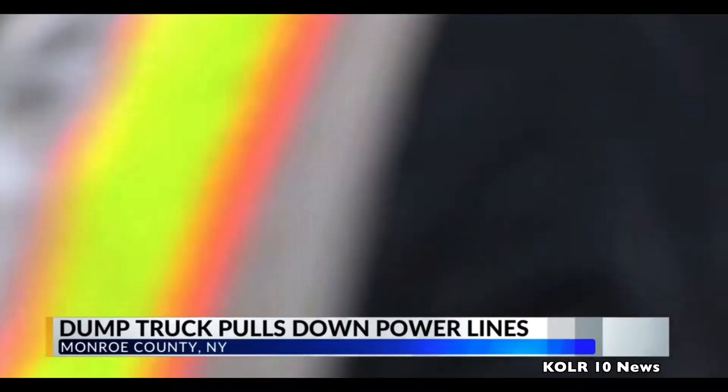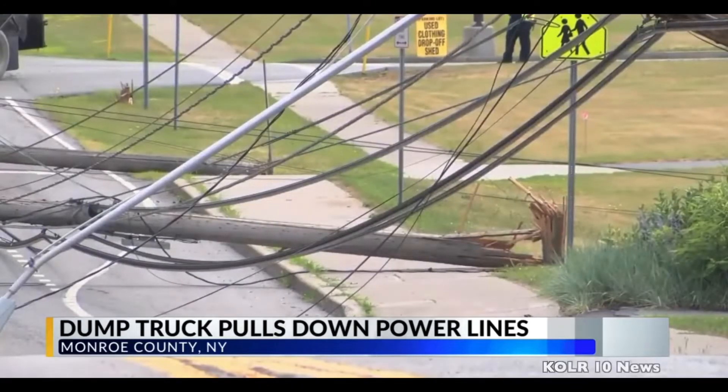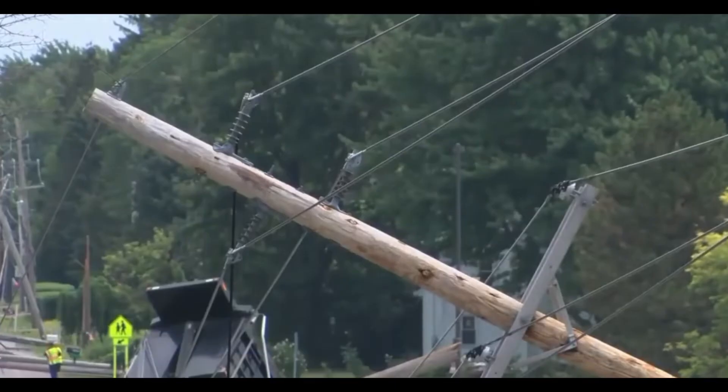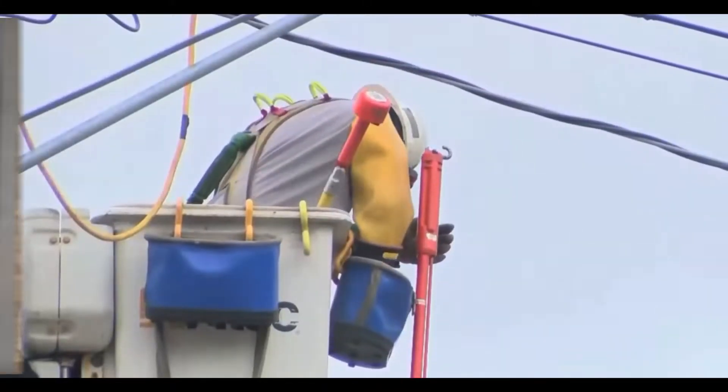A dump truck created a hectic scene in New York as it pulled down power lines. It happened in Monroe County. According to deputies, the driver of the truck was leaving a school, unaware that the dump truck's bed was upright. When it caught the power lines, it pulled down 12 poles with it.